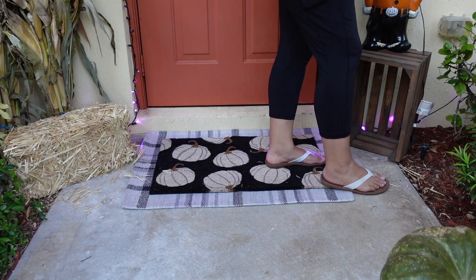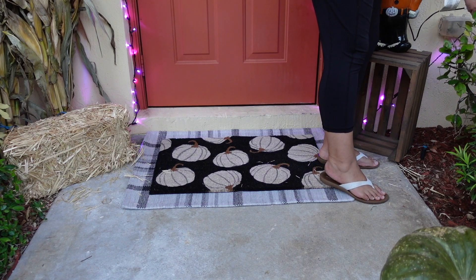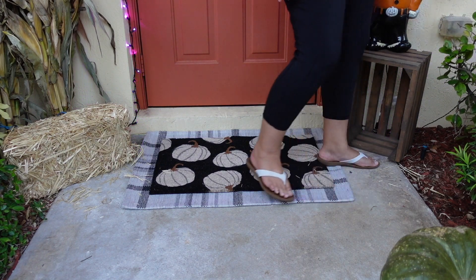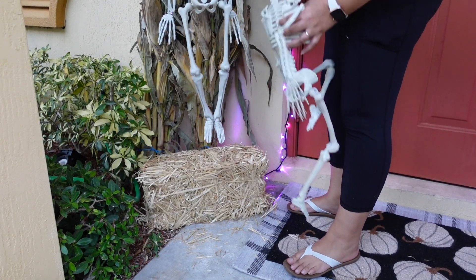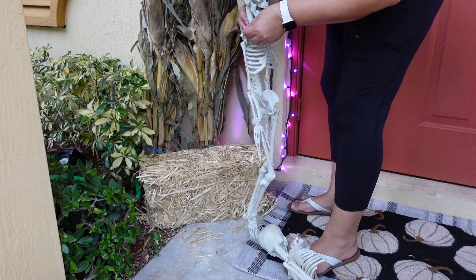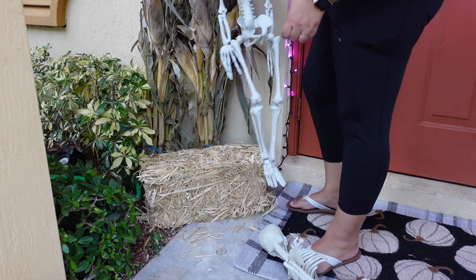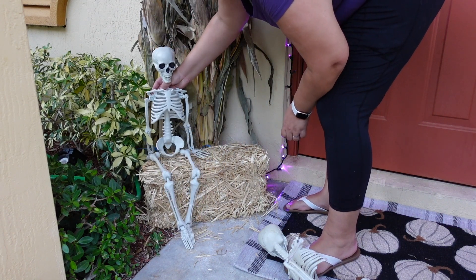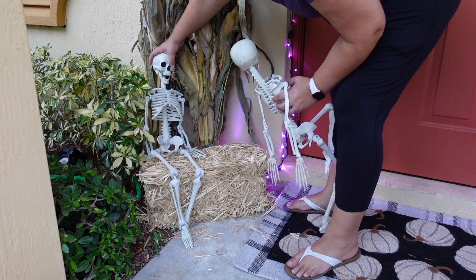The doormat I got and the rug underneath it are new — I got them from Target this year and I really love it because it works for both Halloween and fall. I also got a little hay bale with little skeletons — I got these last year, I think they're so cute and they're poseable so you can put them in whatever position you want.